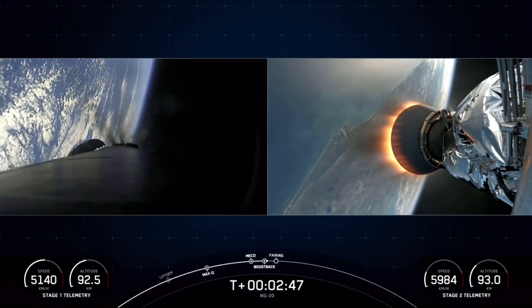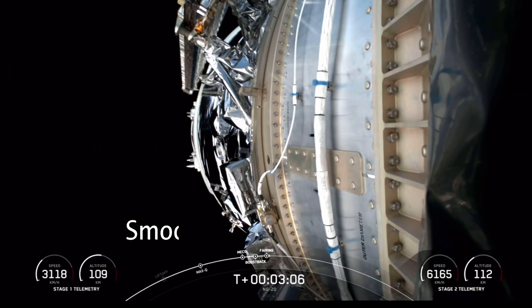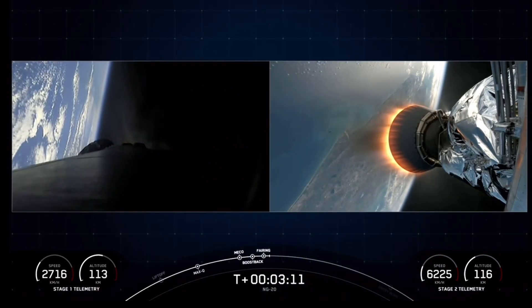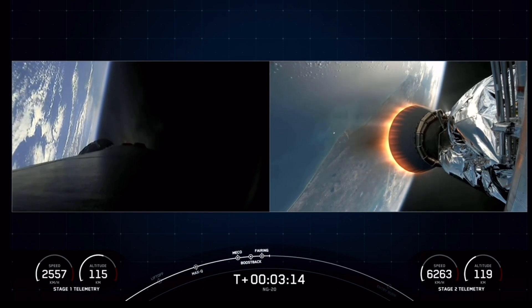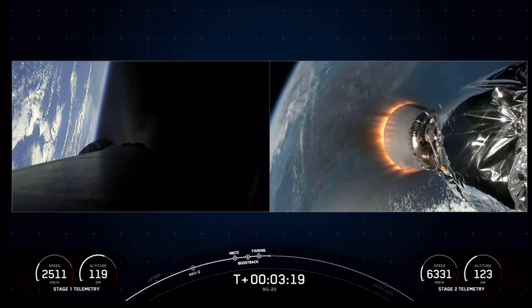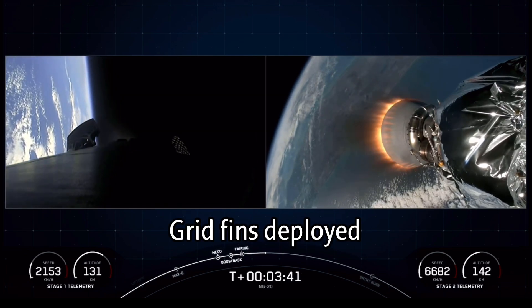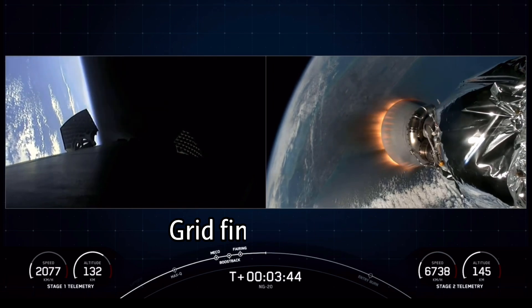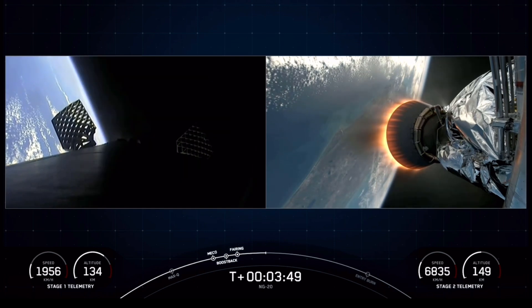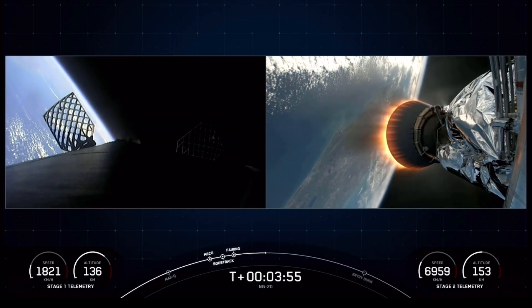And some awesome views. We were able to see and hear the call out for confirmation of fairing separation. You can actually see one of the fairing halves falling back to Earth on your right-hand screen. That concludes the boost back burn for the first stage vehicle. You can also see that the grid fins are now deploying on the first stage. Both vehicles are following nominal trajectories.